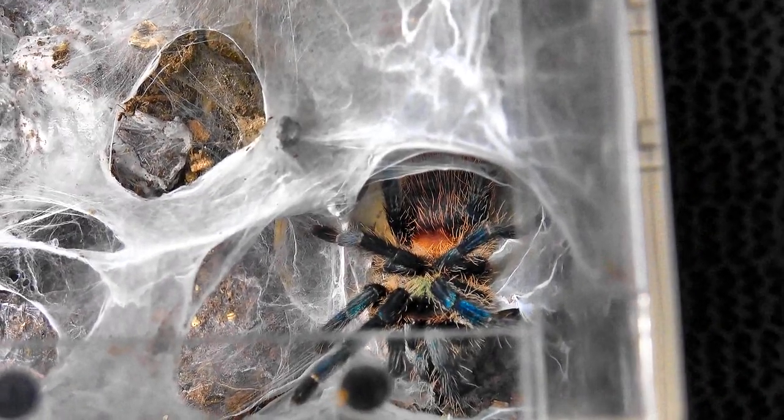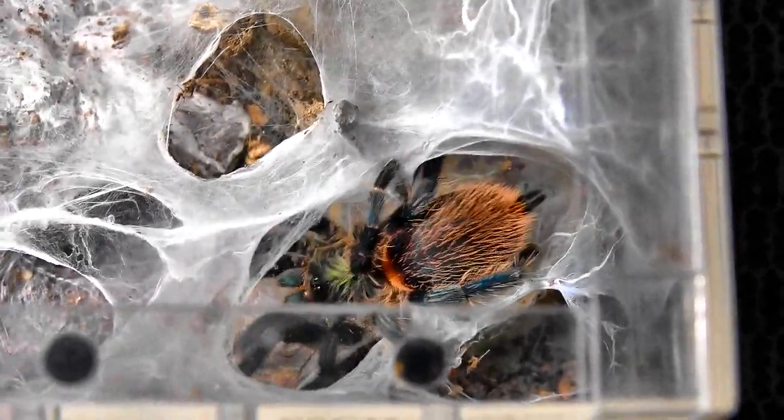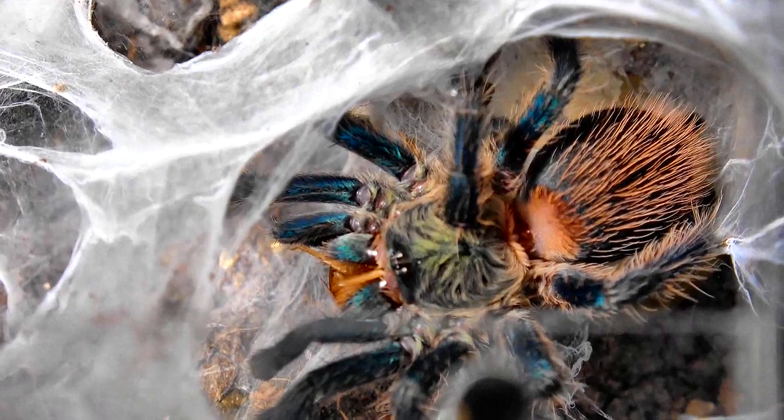This one at a bit of a funny angle is my D. Diamantinensis — another truly stunning spider. There we have it. Look at that.